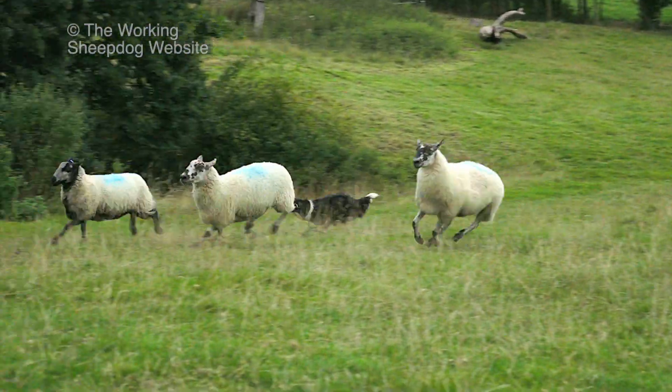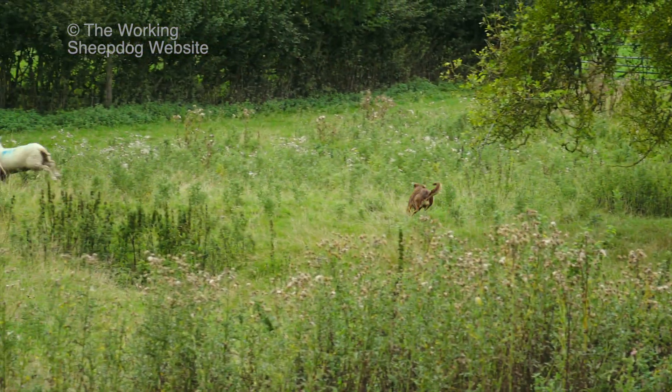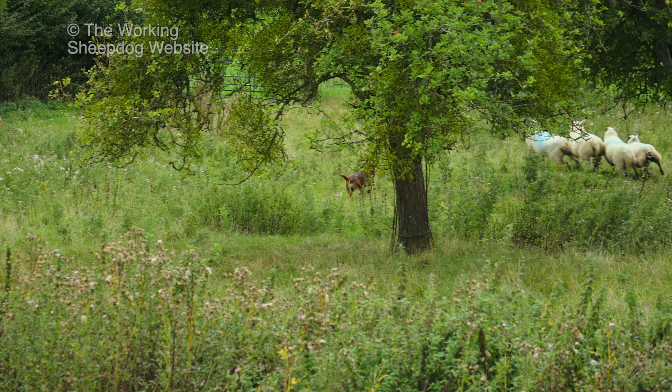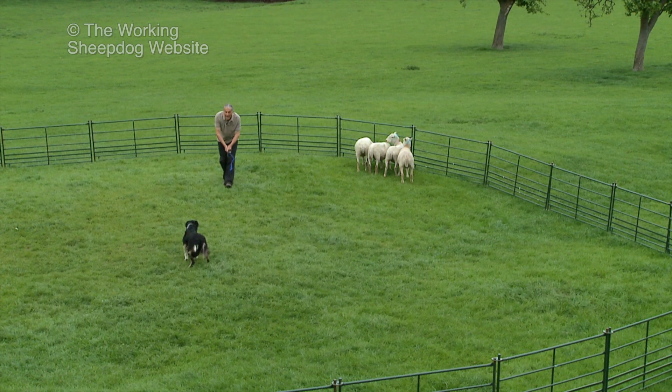Young dogs often get overexcited, completely uncontrollable, even aggressive when they first encounter livestock. But that's perfectly natural. To be honest, I'm more worried when they don't.